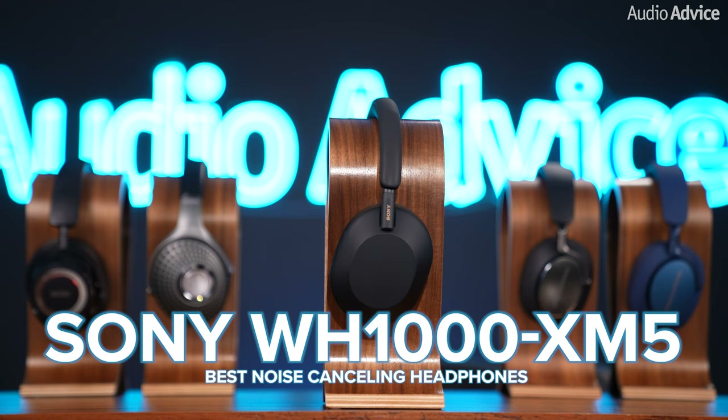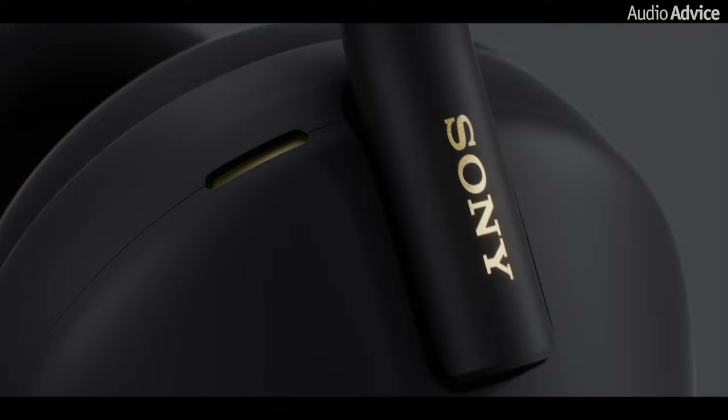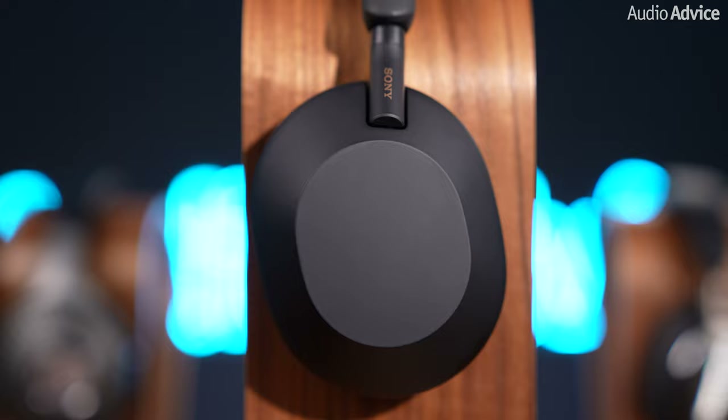First, we have the Sony WH-1000XM5s, which outshined all of its competitors regarding active noise cancellation. The XM5s use 8 microphones to read the ambient sound around you to dramatically reduce high frequency noise and put you in a world of silence to let you fall deeper into your tunes. The Auto Noise Cancellation Optimizer automatically adjusts to your wearing conditions and external environment factors such as atmospheric pressure. With a newly redeveloped diaphragm design made with lightweight, rigid carbon fiber, the XM5s deliver a full range of frequencies up to 40 kHz for a more refined, well-rounded sound stage than the previous Sony XM4s.